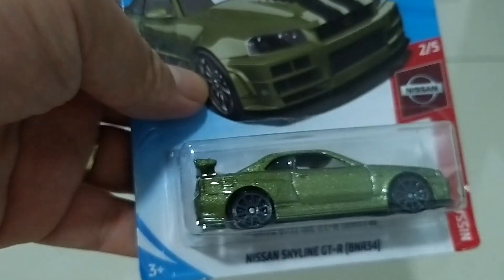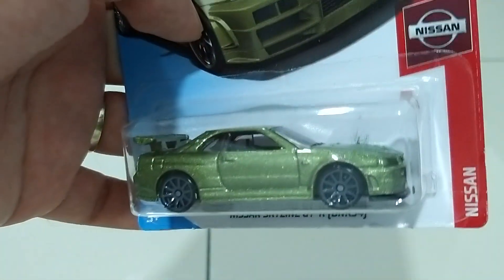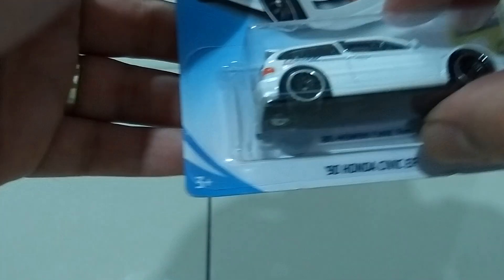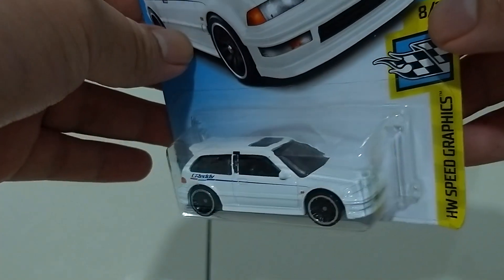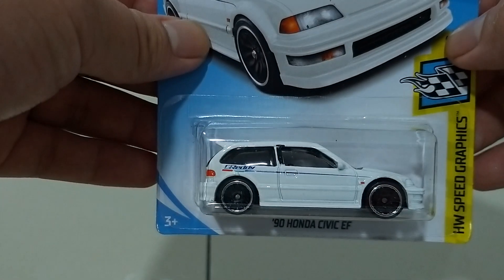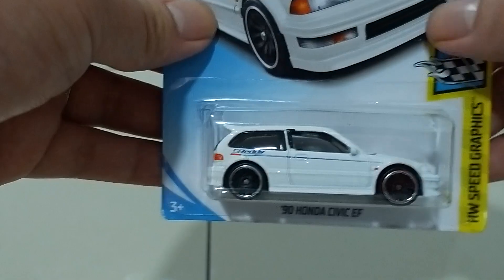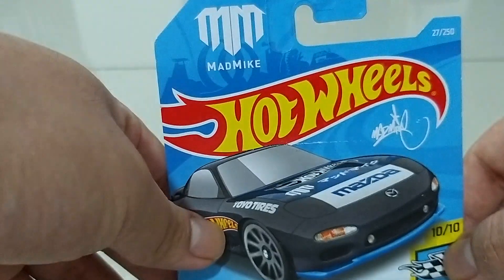Another Nissan Skyline, and this one is green. The one that all Malaysians love is this '90 Honda Civic EF in white with the G-Ready livery. This one is not the super treasure hunt — it's a normal basic car — but still awesome to have one. And a Mazda RX7 by Matt Mike.